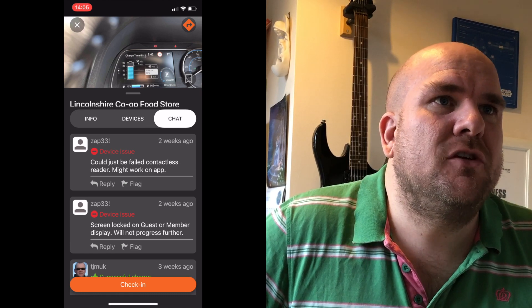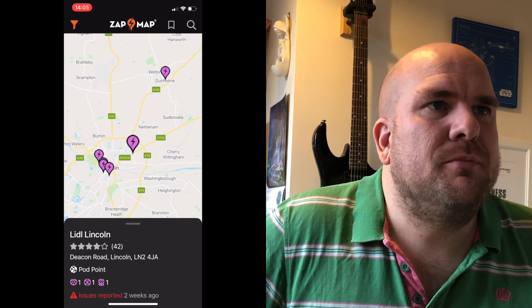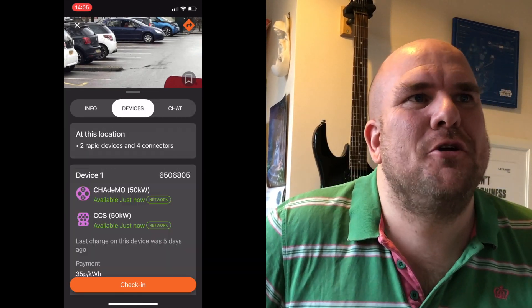Okay, BP Pulse — generally pretty reliable, I've got an account with them, but there are device issues reported two weeks ago. I wouldn't risk it. Let's have another look. Lidl in Lincoln — issues reported. Podpoint — generally they're quite reliable though. And again, Instavolt. I really 100% have no link to Instavolt — they don't pay me for saying how good they are. I just like them.